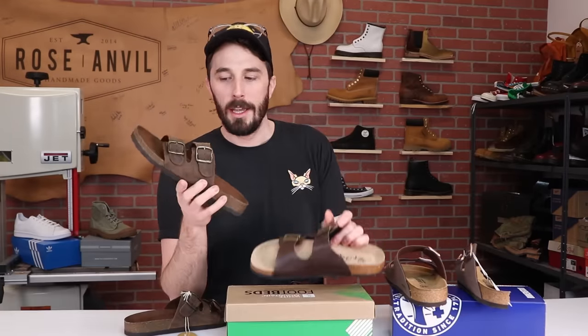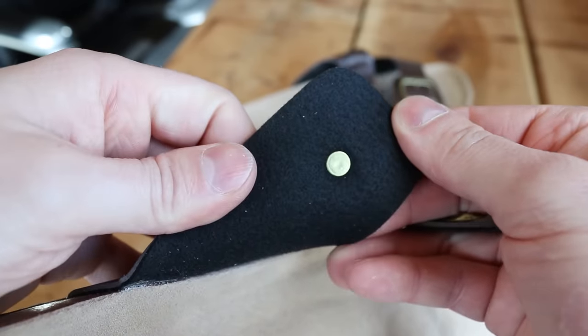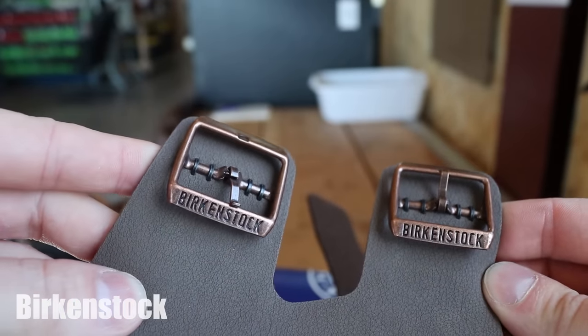So the first big complaint I saw in the reviews was that the buckles on the alternatives fall off really easily. If you look at how they're attached, they've just got a little rivet holding them on. Compared to the Birkenstocks, this has almost like a little metal staple holding them together. So let's tear them off and see how easy they come off.